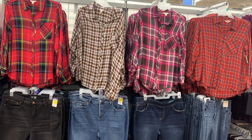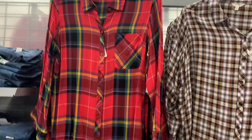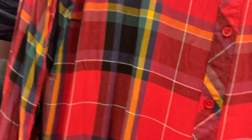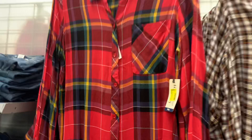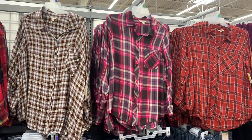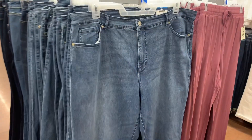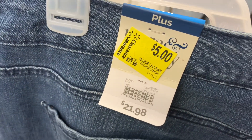Now I'm in the plus size section. I usually do these separately, but they just added a few in each section, so I want to show you what's up to date. We have the flannel shirts finally on clearance — now only $10, a $7 savings. They have that style in maroon and red. Another new find is plus size jeans — the ones cut off at the bottom — and you'll never believe they're over 75% off. They've been marked down a couple of times. They were $21.98, now only $5.